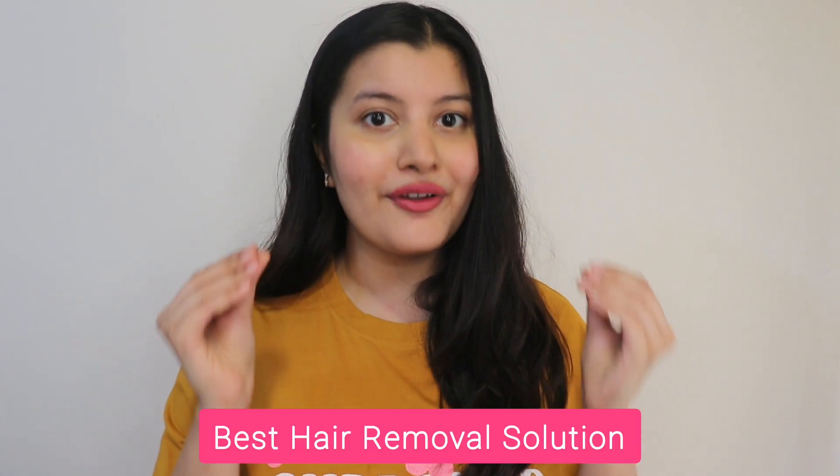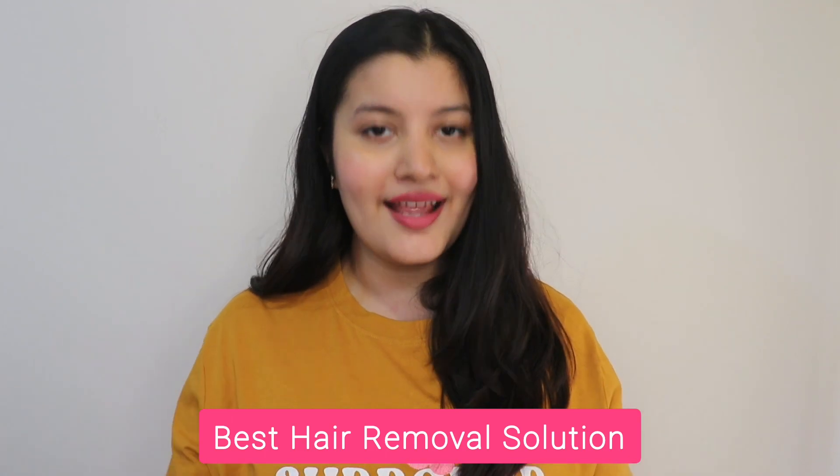Hi guys, my name is Rhea and in today's video I'm going to be sharing the perfect hair removal solution with you all. There are so many ways of removing your body hair like waxing, shaving, epilating and using hair removal creams. So I'm going to be sharing the pros and cons of all of these methods and also sharing the best hair removal method with you all.